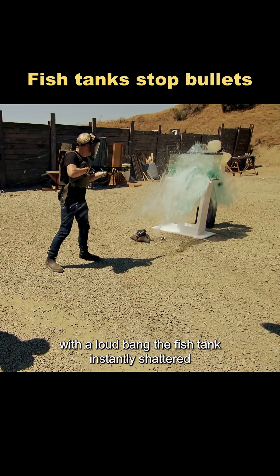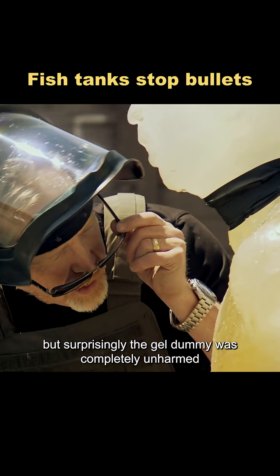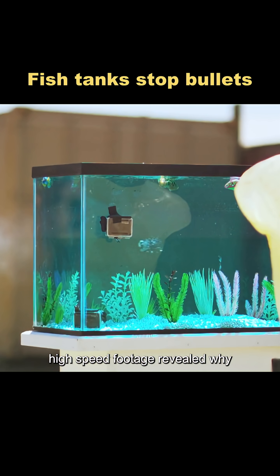First up: birdshot. With a loud bang, the fish tank instantly shattered. But surprisingly, the gel dummy was completely unharmed. High-speed footage revealed why.